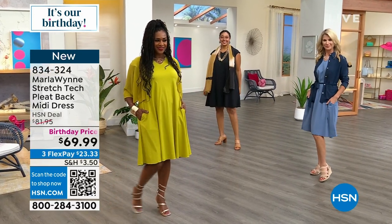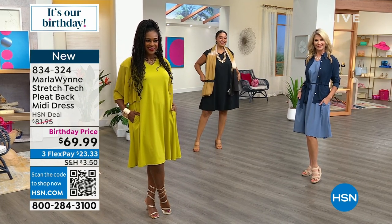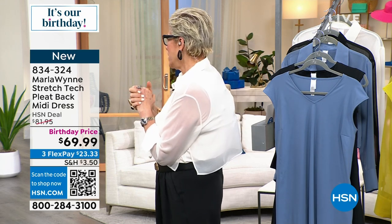We're here to inspire you and give you outfit ideas. I used to walk up to Kenya and ask if she liked something — she would always tell me the truth.